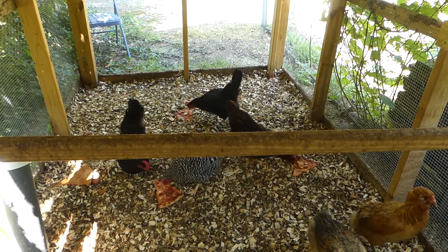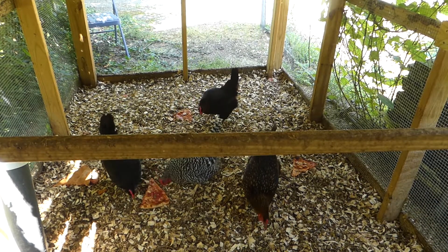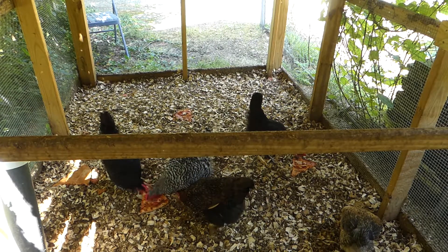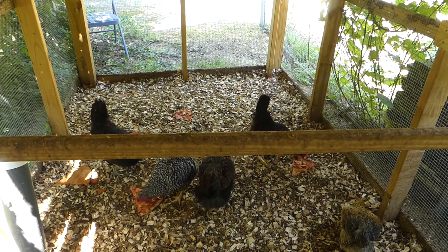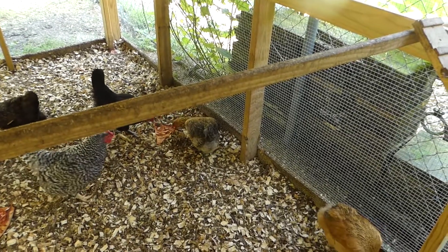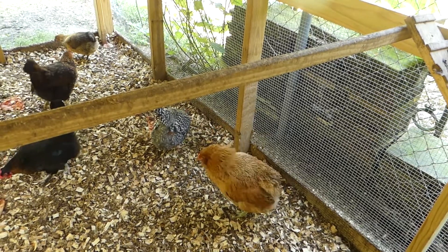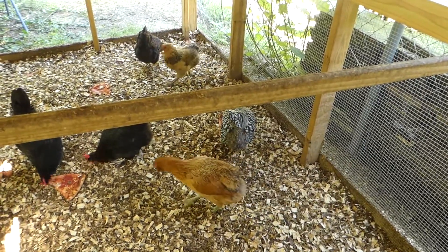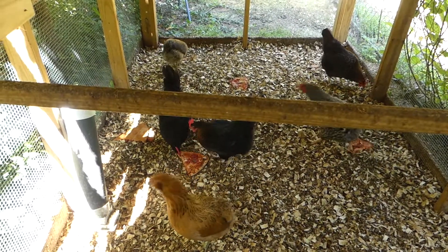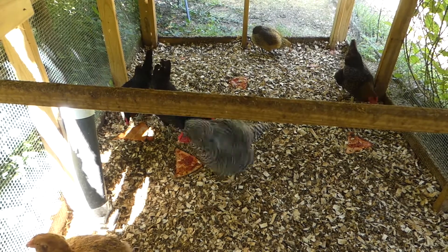Here we are exactly a week later. As you can see I've given the chickens a treat — they've gotten some pizza. The two Easter Eggers are getting off their perch and exploring some of the area. Do the other chickens still bug them? Oh sure, but there's been no more bloody butts, and I think eventually they're going to meld with the group.